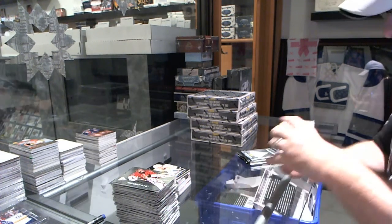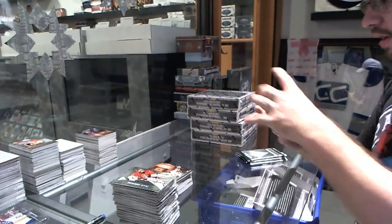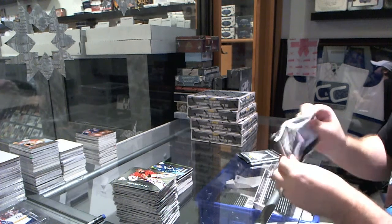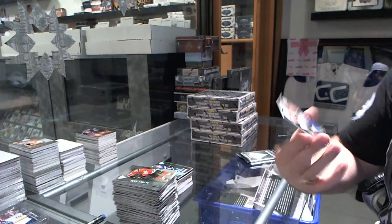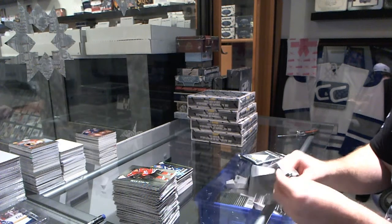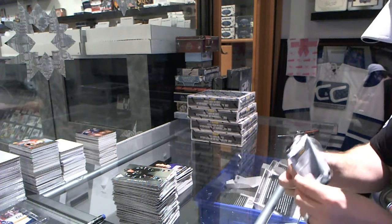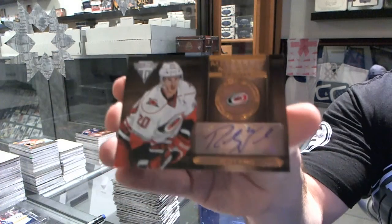We've got a metallic marks autograph for the Minnesota Wild, Jason Zucker. And a draft position parallel rookie, number to 100, for the Vancouver Canucks, Frank Corrado. We've got a dual jersey random between Minnesota and the Rangers of Zach Parise and Derek Stepan. Game-worn gear of Brendan Shanahan. And a metallic marks autograph for the Carolina Hurricanes, Riley Nash.